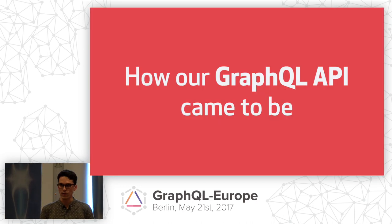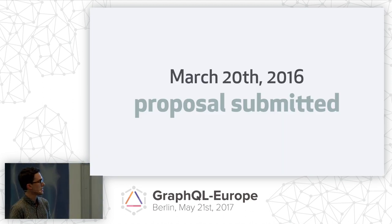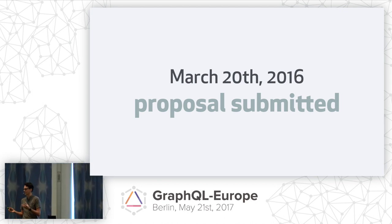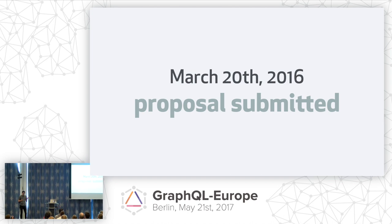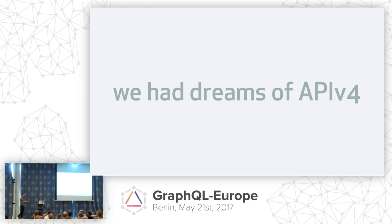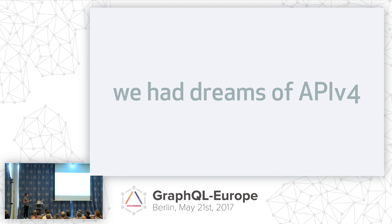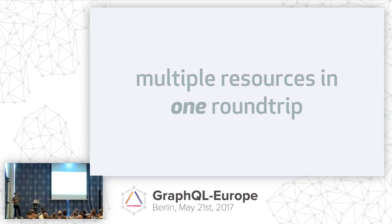It helps to start with how the GraphQL API came to be at GitHub. Just over a year ago, on March 20th of 2016, a proposal was submitted by our VP of Engineering in the form of a GitHub issue, as almost every new idea at GitHub starts. We all had our dreams of the next version of our REST API — all the breaking changes we wanted to make, all the problems built up over the years of having a public-facing API. Some things that really struck out to me was the idea that you can fetch multiple resources in one round trip. This was revolutionary — something we had all dreamed of.